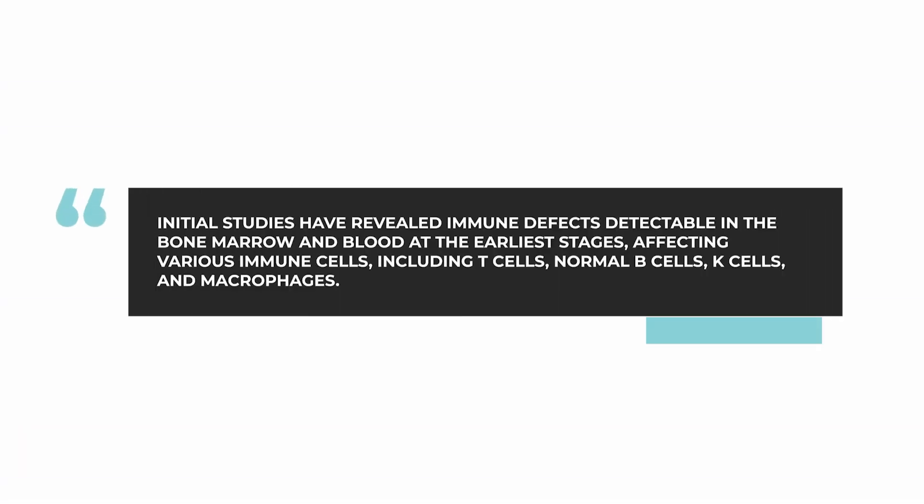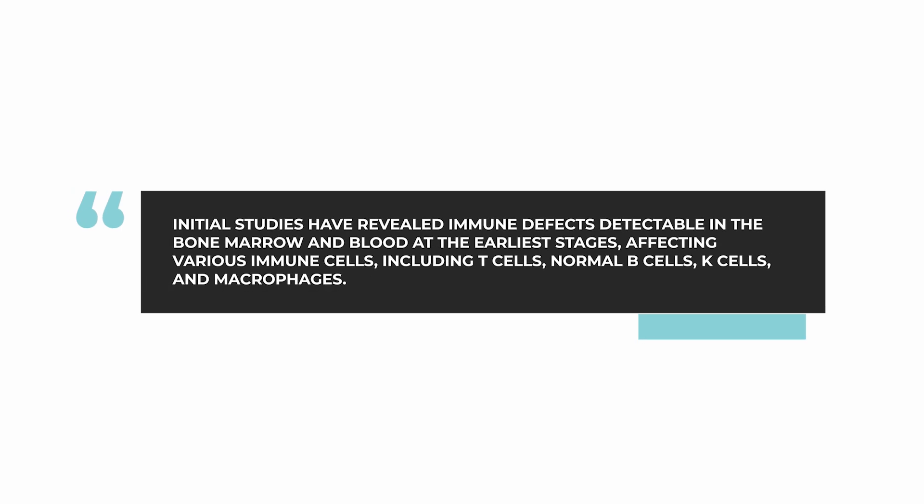By studying the immune system in the bone marrow and in the blood of these patients, we can understand what are the regulators and what are the potential immune defects that are leading to the development of MGUS in the first place, and then the immune defects that allow the disease to progress first to smoldering and then to active myeloma. Our initial studies have already shown that at the very earliest point of the disease, there are immune defects detectable in the microenvironment around the cells in the bone marrow, and also present in the blood.